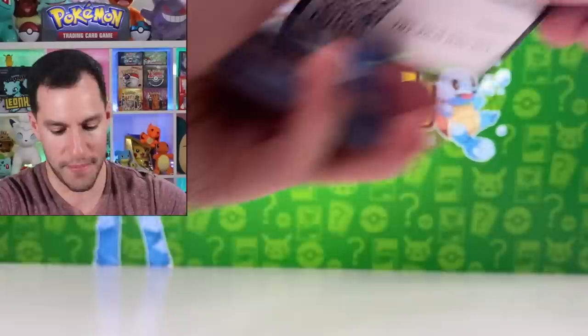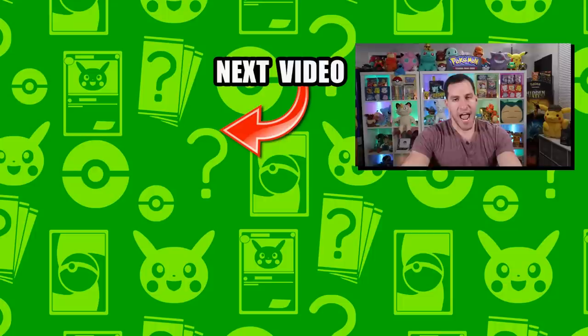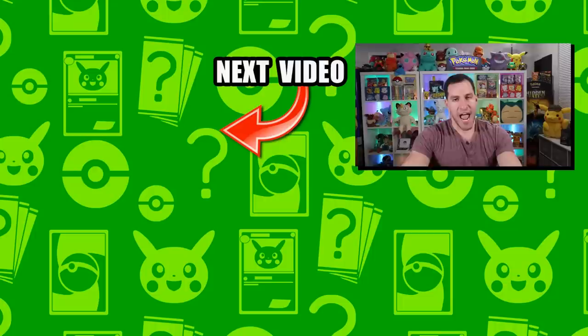Alrighty then, let us get into this pack. I'll say psychic energy. Appletun, Corvus Quire, Great Ball, Snom, Grookey, Shellder, Mawile, Ponyta. And there we go, guys. Check out more videos over there. My name is Leonardo — stay awesome, stay positive, and as always I will see y'all in the next video.